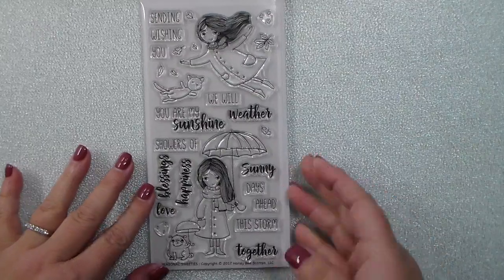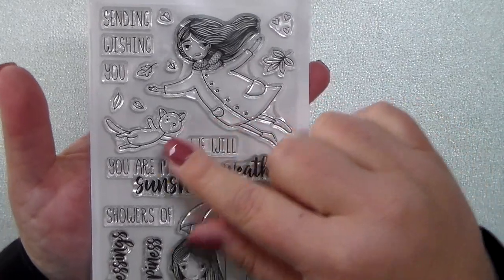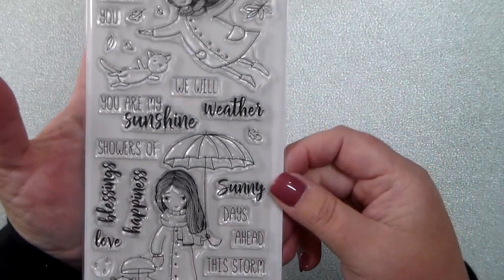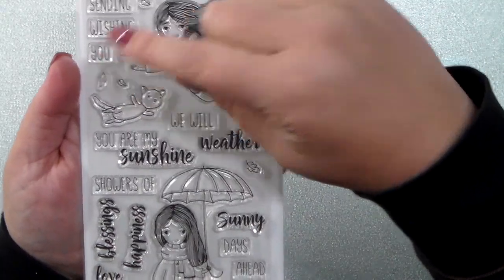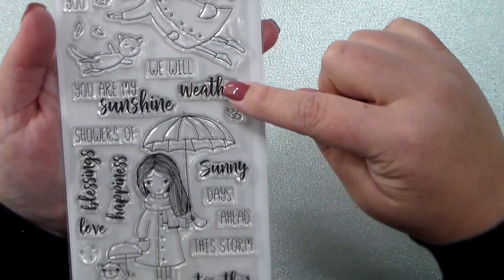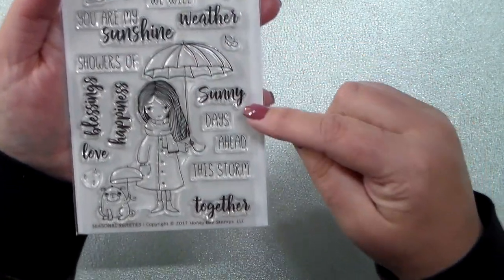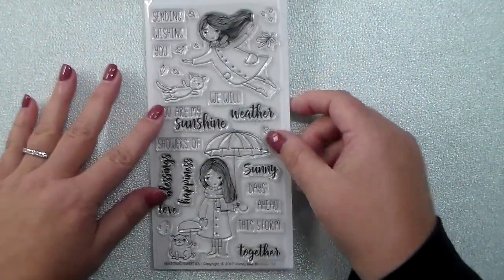I'm going to hold this up so you can get an up-close look at these cute little girls and their pets. First there's the little girl flying through the breeze with her little cat, and then the little girl with an umbrella and her pug with an umbrella — he cracks me up. And then you have lots of great sentiments: sending you, wishing you, you are my sunshine, we will weather this storm together, sunny days ahead, showers of blessings, showers of happiness, showers of love. I love this set.